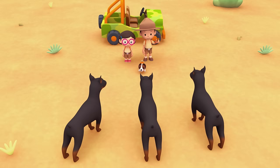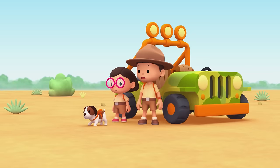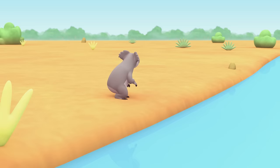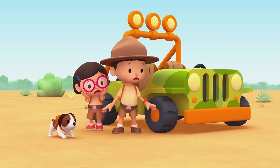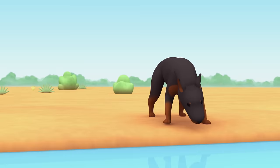He won't leave! Leo, do you have some doggy treats? Good idea, Katie. Here, doggies — go get it! Oh no, that dog is not falling for it! Koala! It fell in the water!